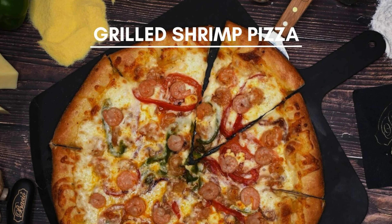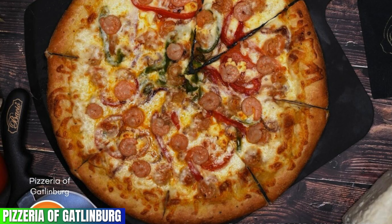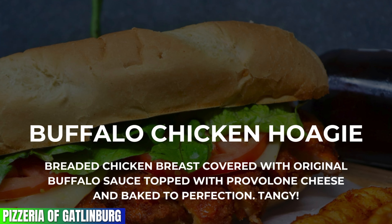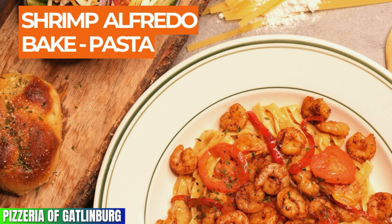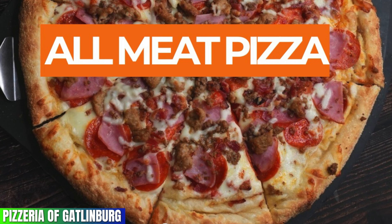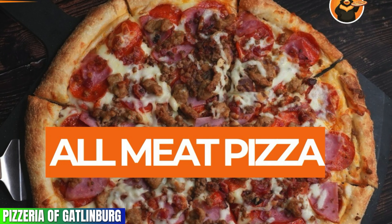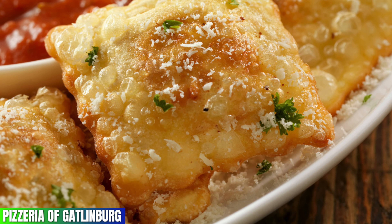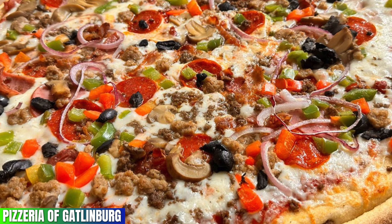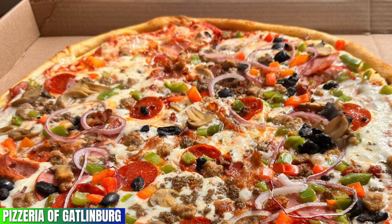Pizzeria of Gatlinburg — 4.5 out of 5 on Google. From mouth-watering pizza, hot delicious sandwiches, and massive pasta dishes, everyone's going to be happy once they eat here. Another great thing about this place is that you can eat in, pick it up, and they even deliver. So if you're in the mood for an easy meal and some great pizza, this is the best place for you in the area.